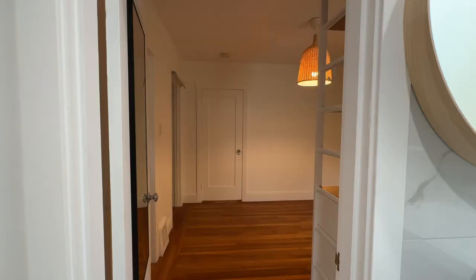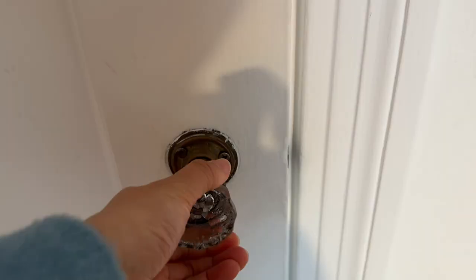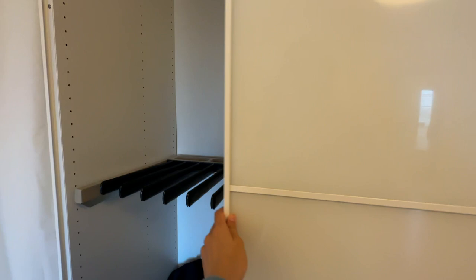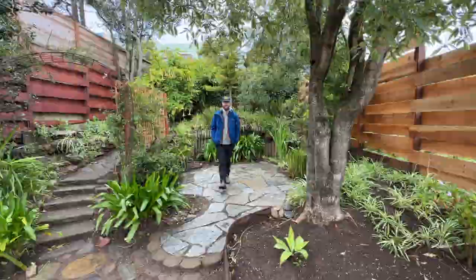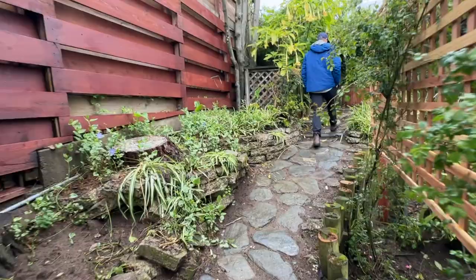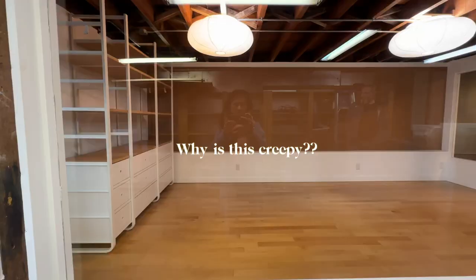Now we're moving into the bedroom, which has a large window. I was afraid the window would be too small and make the place feel dark, but I appreciated all of the built-in storage the previous tenant left behind — lots of places to store your clothes. Now we're checking out the backyard, which has a walk-up terrace area with flowers and trees. You could totally put a fire pit and some chairs or a sofa back here.